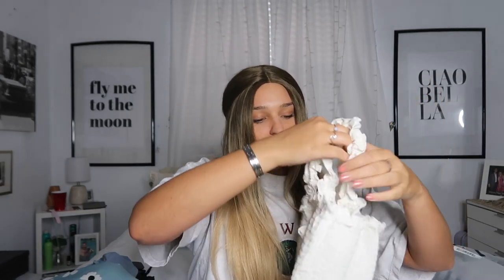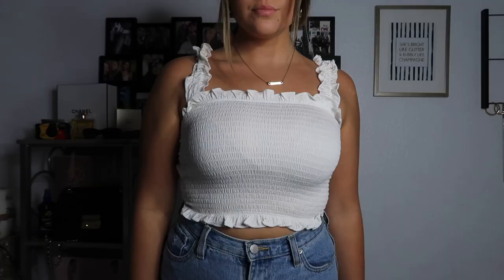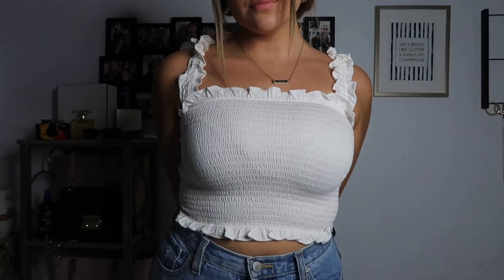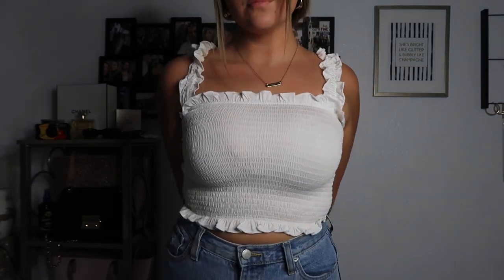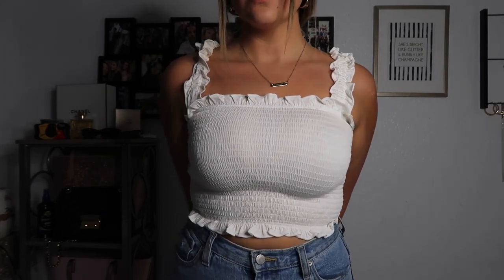This next thing reminds me of Italy. When I was little my mom would bring us to Italy and make us wear these stretchy dresses — that's what it reminds me of. Take me to Italy, Greece, or just downtown to brunch. It's super cute, very nice quality — nice job Shein. It's stretchy and you can wear it with jeans, shorts, or a skirt. This is called the Frill Trim Crop Top and it was $12. I'd actually buy it in black too — obsessed.